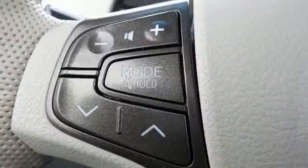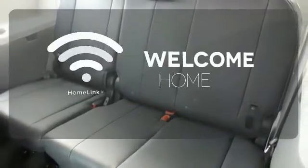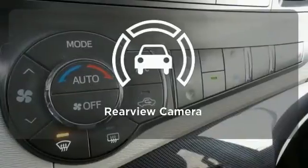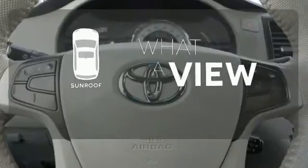The keyless entry and rear window wiper make this a practical choice. Program garage door openers, gates and lighting systems with Homelink. Hindsight is 20-20 with a backup camera. The sunroof gives you fresh air for your drive.